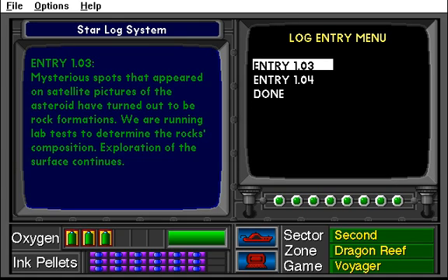Entry 1.03. Mysterious spots that appeared on satellite pictures of the asteroid have turned out to be rock formations. We are running lab tests to determine the rock's composition. Exploration of the surface continues.